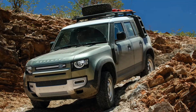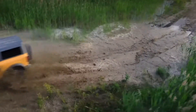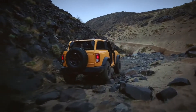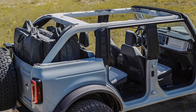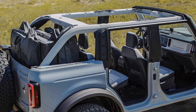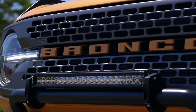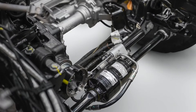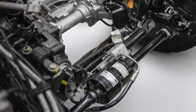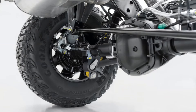Capability-wise, the Bronco looks stellar when properly specced. Approach, departure, and breakover angles best the Rubicon and keep in step with Land Rover's ultra-capable Defender. Max water fording is 33.5 inches — more than the Rubicon but shy of the Defender's 35.4 inches. It's got a 450-pound max roof load. Front and rear lockers, as well as a front disconnecting stabilizer bar, are available as well.